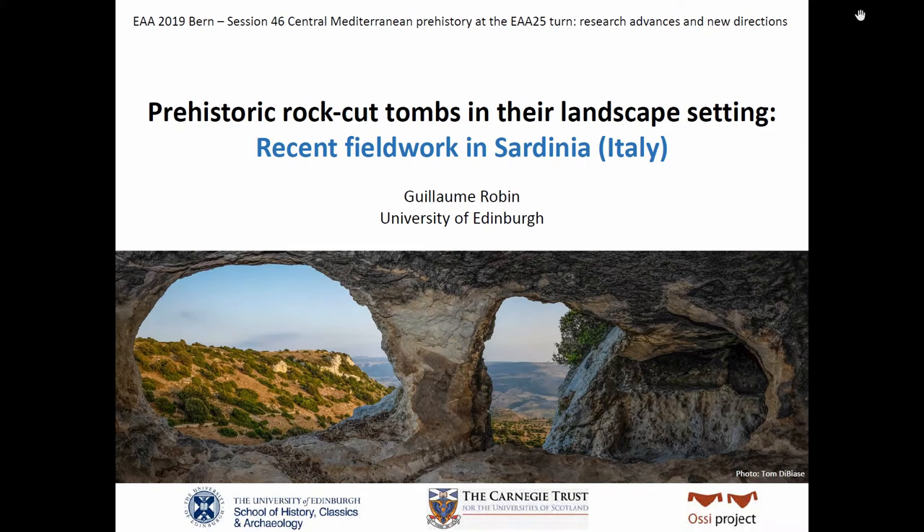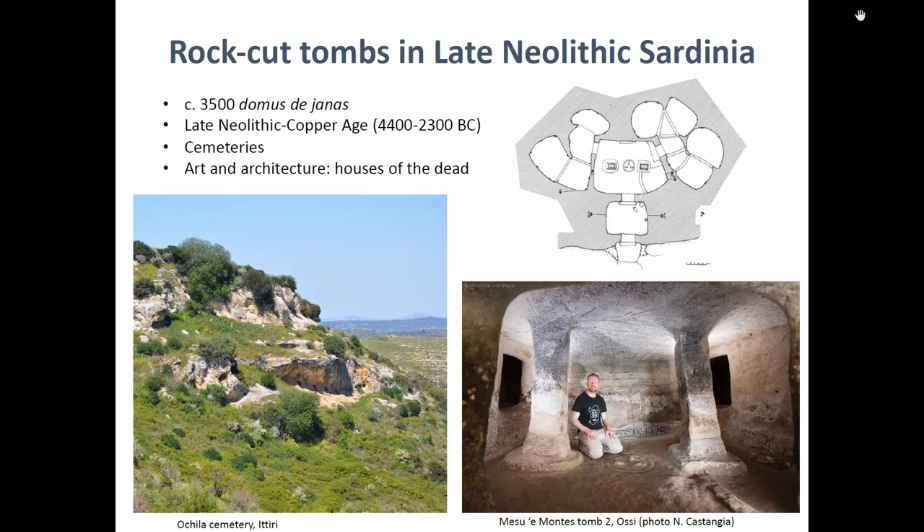Rock-cut tombs are pretty widespread in the central Mediterranean, as Maria Elisa showed in her map. They are all over the place, so Sardinia in that sense is not so original — we have lots of rock-cut tombs. Most of the time they are clustered together in cemeteries. But one particularity of Sardinia is that there are lots of decorated rock-cut tombs. They have quite a complex internal architecture with many different spaces and rooms, and many of them are supposed to imitate interiors of houses or buildings.